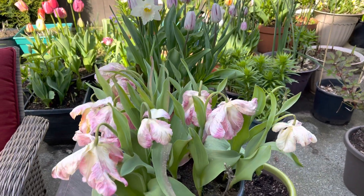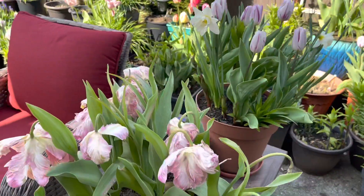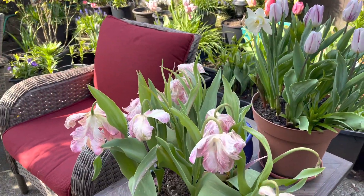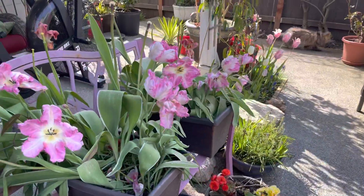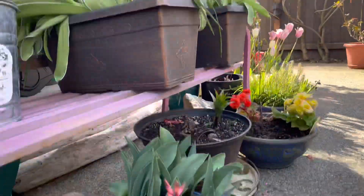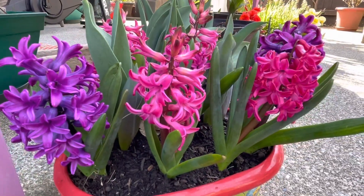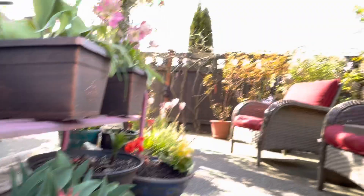Hi everybody, good morning! It's Amelia here. I'm in the yard and I did clean some stuff — you guys probably don't see it, but I have the spring pots here and they're amazing.